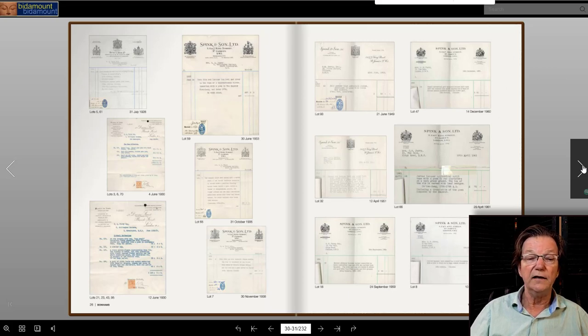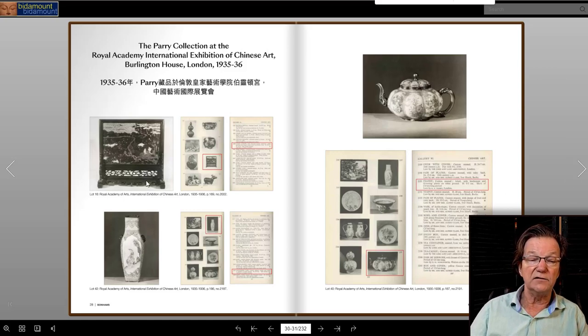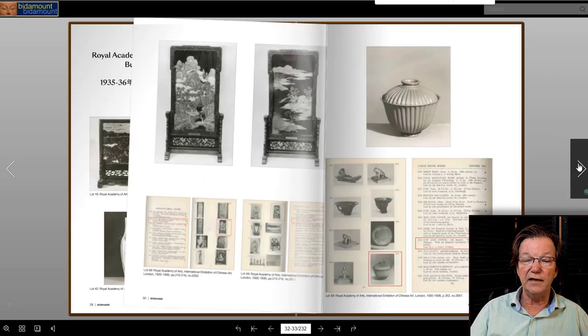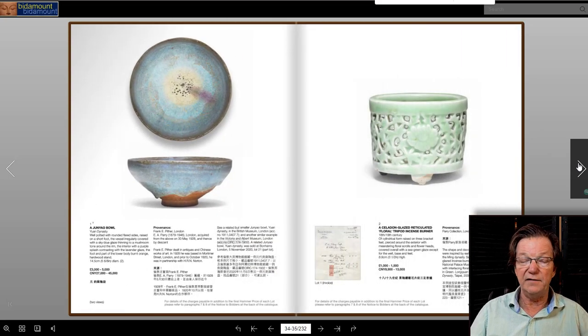Further into the Perry auction catalog, they have the Burlington House catalog itself excerpted with the items being offered in the sale — like a cloisonné screen, an enamel vase from the Imperial Palace, and the cover lot, which is a melon-formed Qianlong Mark and Period teapot. It goes through all the pieces that were lent to the Burlington House exhibition.